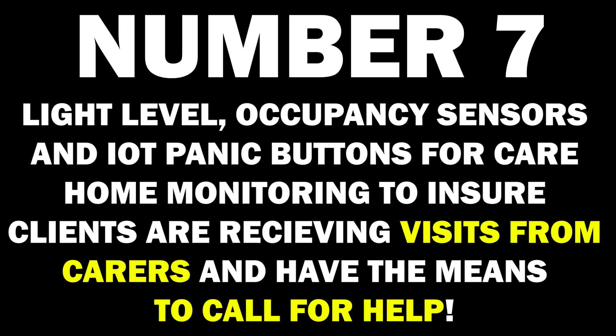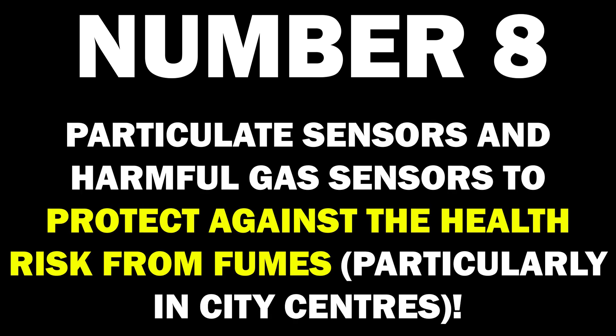6. Leak detection sensors for flood avoidance and insurance premium reduction. 7. Light level and occupancy sensors, and IoT panic buttons for care home monitoring to ensure clients are receiving visits from carers and have a means to call for help. 8. Particulate sensors and harmful gas sensors to protect against health risks from fumes, particularly in city centers.